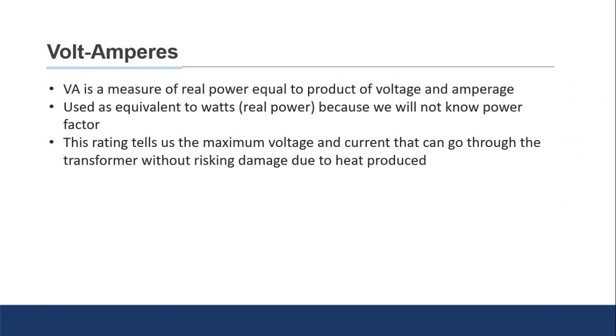The reason we don't use wattage when dealing with transformers is that to understand wattage you need to know the power factor, and in many transformer installations we simply don't know the power factor. What the volt ampere rating tells us is the maximum voltage and current the transformer can handle without risking damage due to heat. Transformers generate a lot of heat, and most failures in a transformer are generally going to be heat-related.